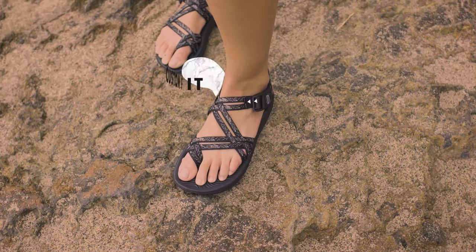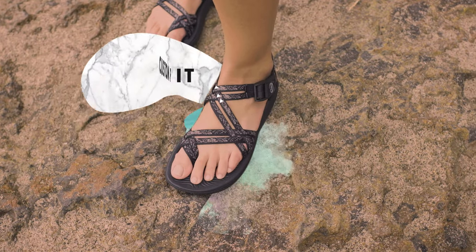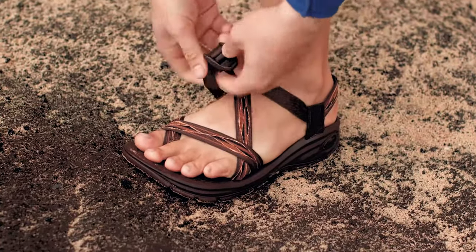Finally, we secure your foot with custom-fit Z-Straps, from which our sandals get their name. Our pass-through strap system wraps around the foot and through the midsole for a fully adjustable fit that customizes to any foot.